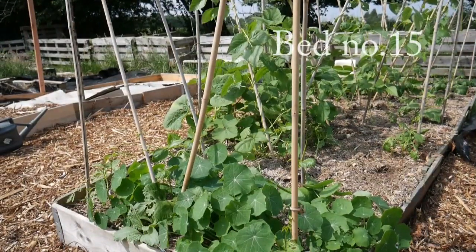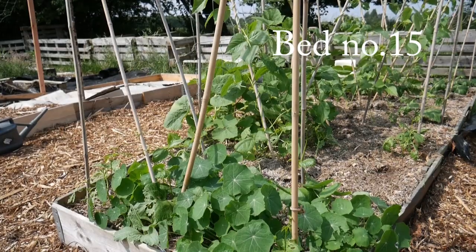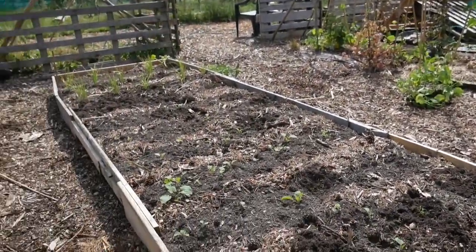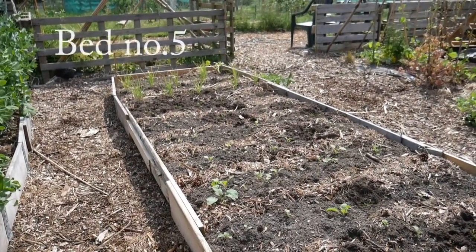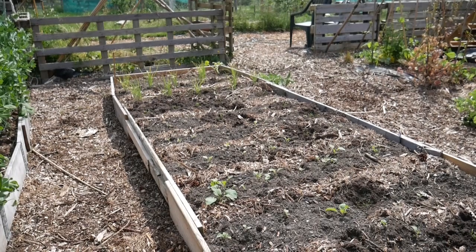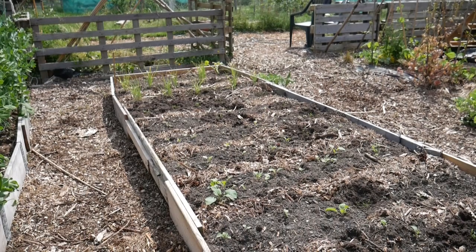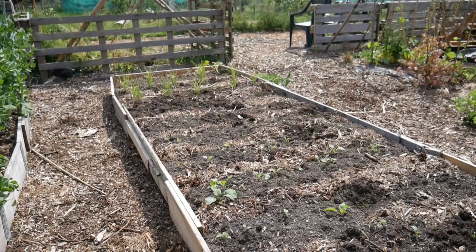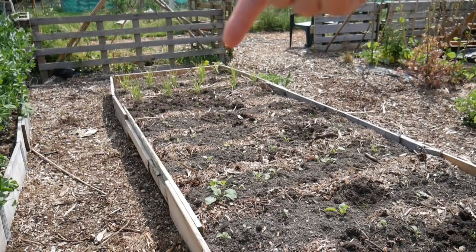The next bed has the Greek Gigantes and some squashes in it. And this bed has got a mixture — it's got some carrots and some swede, it's got the leeks that are growing on, and it's got something I can't quite pronounce so I'll pop that up on the screen. It is a winter root that you eat, similar to parsnip but not quite the same — that's an experiment for us. And then in the very far corner I've planted a blue hubbard squash so that can climb away across the fencing behind it.